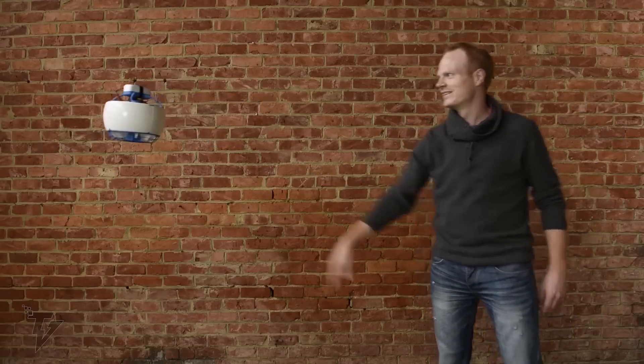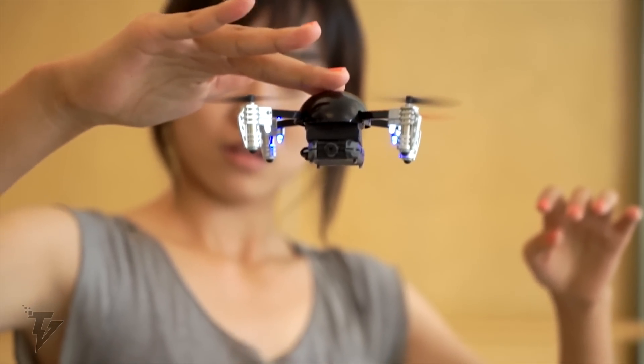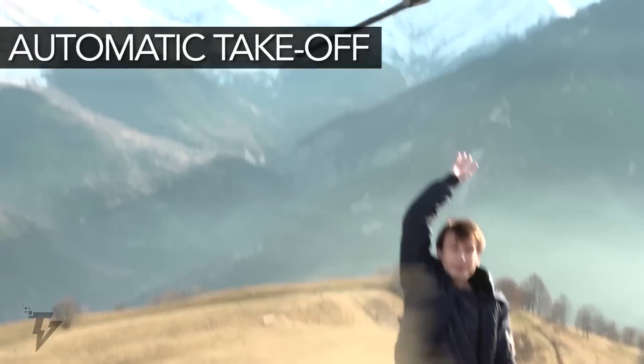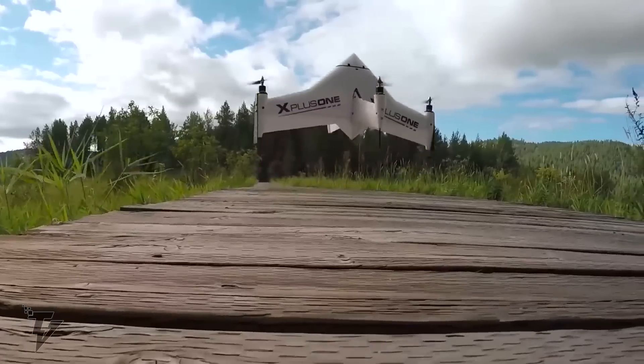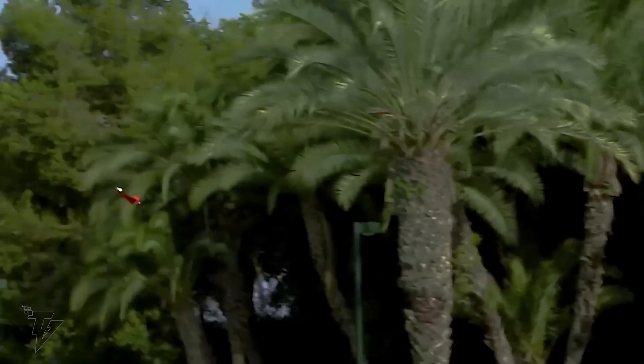In just a few years, drones have metamorphosed from just a hobbyist plaything to a cultural experience. Drones of every imaginable shape, size, and model you can possibly think of have saturated the market.